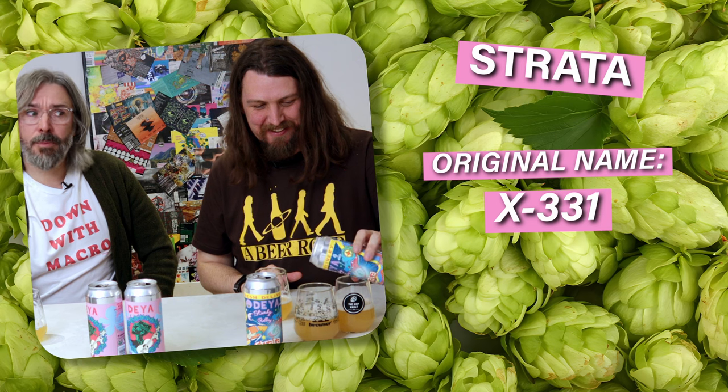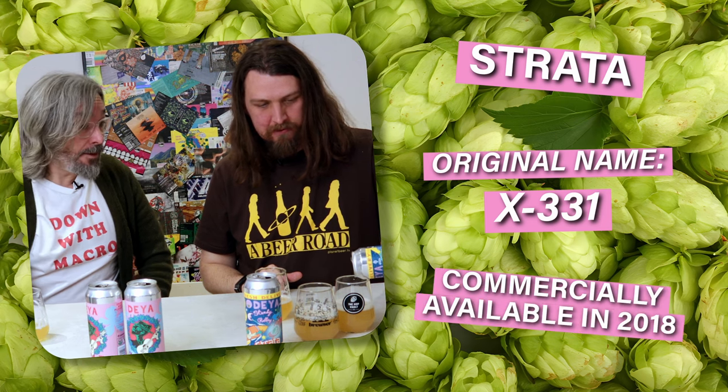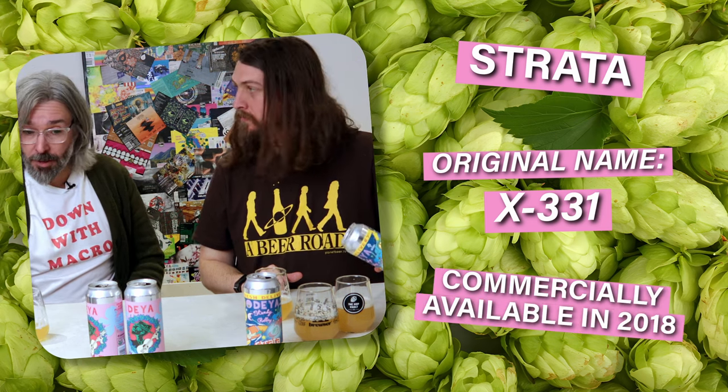At the time it would have probably been called one of these ridiculous designations like HBC 506Q — it's basically Elon Musk's child's name. And then it became commercially available in 2018 and breweries started using it.